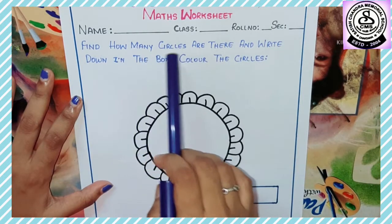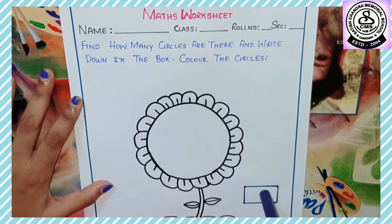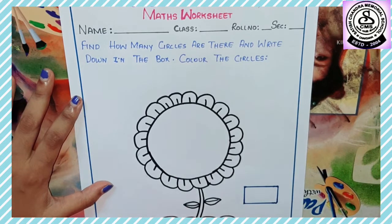The question is: find how many circles are there and write down in the box. You need to find the circles — how many circles are there — and write the answer in the box, then color the circles.